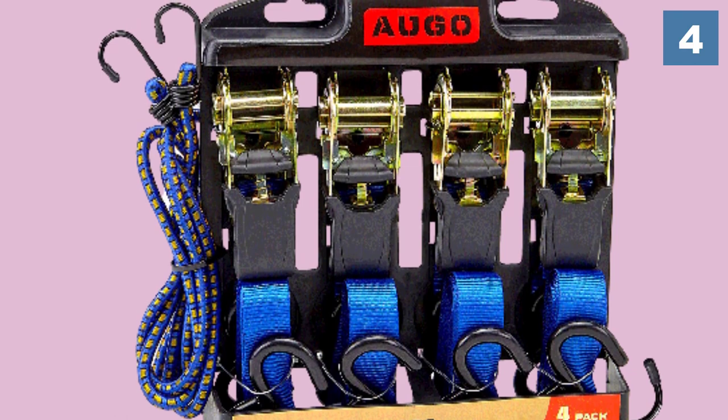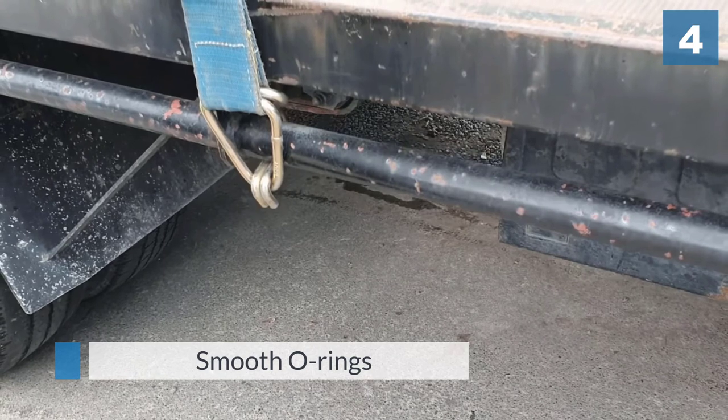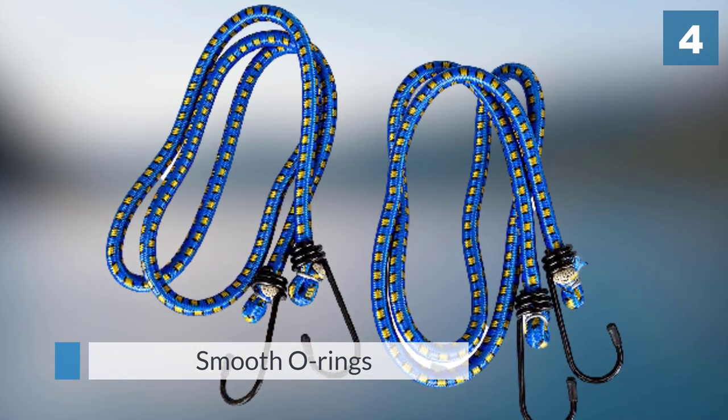Their smooth O-rings are crafted to fit easily with Challenger, Century, and an array of other wheel lifts and tow dollies. For more convenient use, the webbing itself is built for strength with UV and fray resistance.